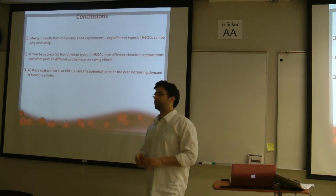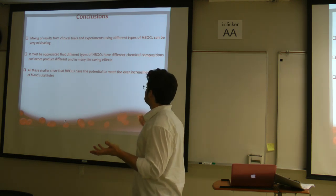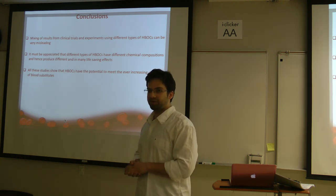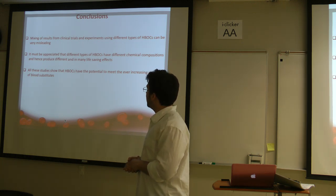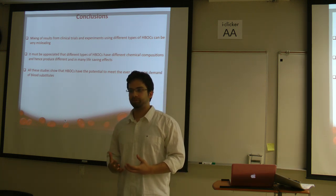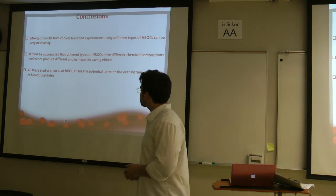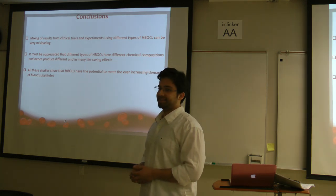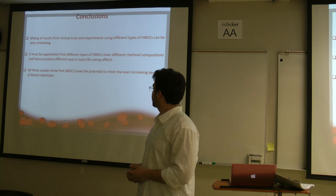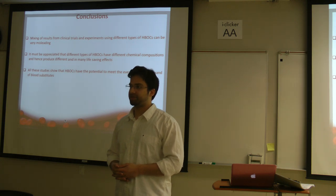The conclusions are: mixing results from studies using different types of hemoglobin products is not the right way forward. It must be appreciated that different products of hemoglobin, which have different chemical compositions, act differently. Hemoglobin-based oxygen carriers have the potential to meet the ever-increasing demand for blood substitutes.